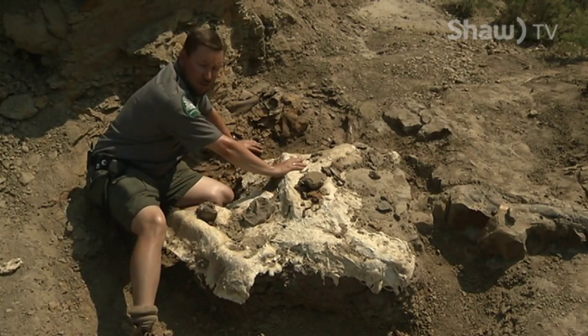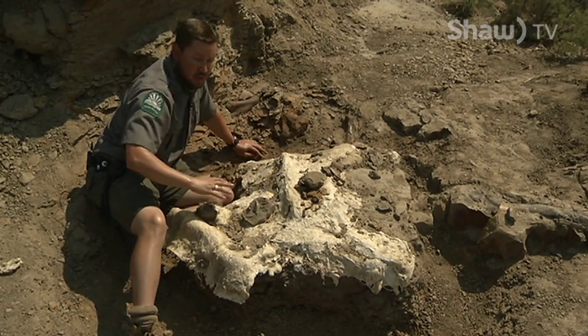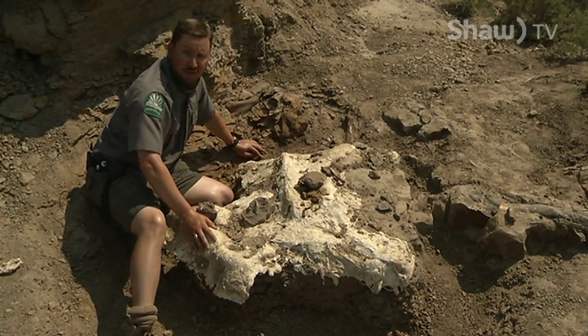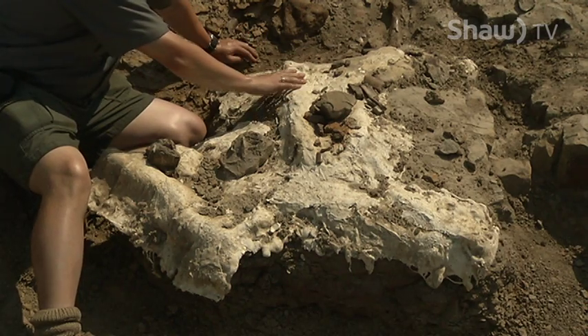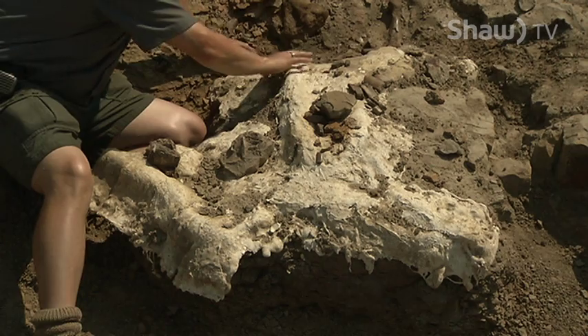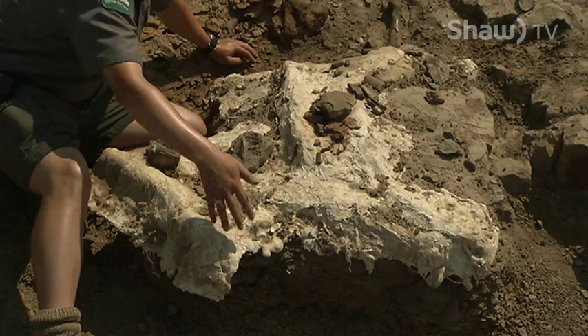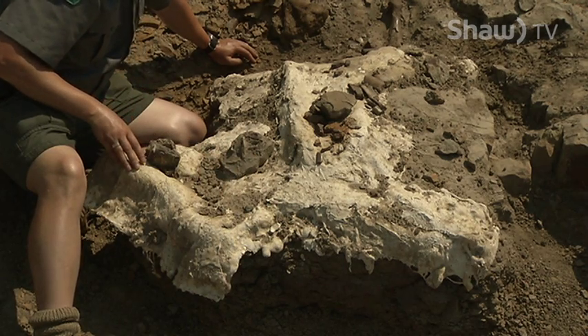As part of the guided excavation program, members of the public come in and get to participate in all aspects of excavation in a bone bed. Here we have part of a section of frill — that's the part of the back of the skull of the Ceratopsian. Right here there's a limb bone, and then there's another limb bone under this part right over here as well.